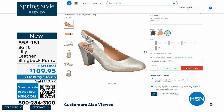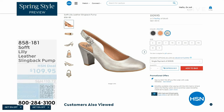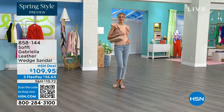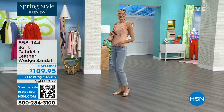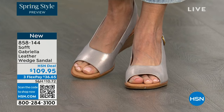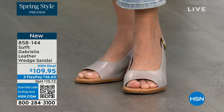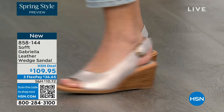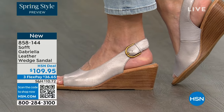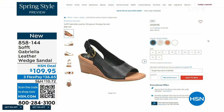We also have the Gabriela leather wedge sandal coming up — this is brand new, a launch for us here at HSN. Maybe you liked the other one but you prefer your toes out. With a wedge you can never go wrong. You're seeing them in the champagne color; they also come in white, black, and luggage, which is a beautiful tan.